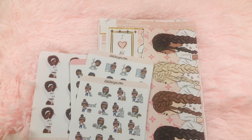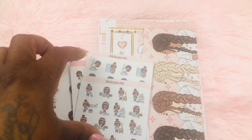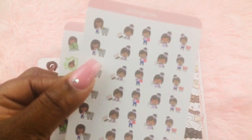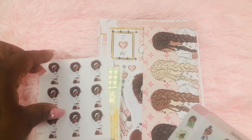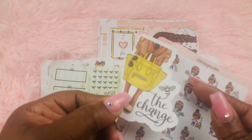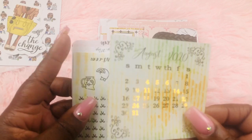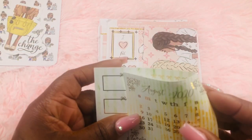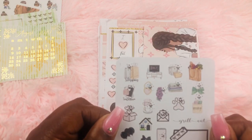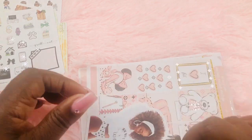Here we have the little chore cleaning girls, a shopping one, a payday sticker — these look new in the shop — and then a relaxed girl. There's a freebie called 'Be the Change,' and I have an August monthly freebie that you can use like a bullet journal. I also have a PR sampler and a die cut too.